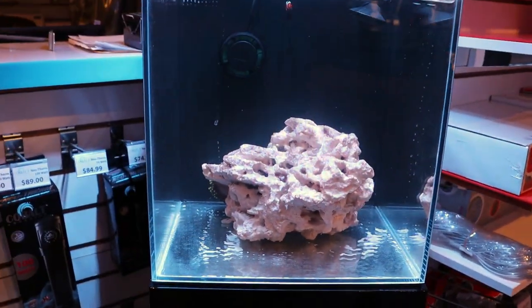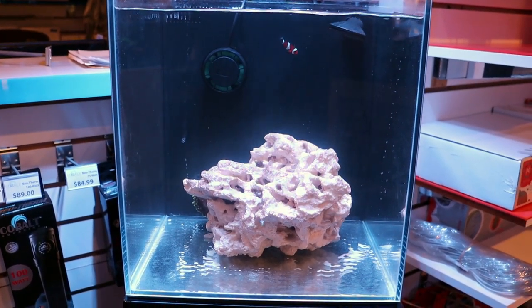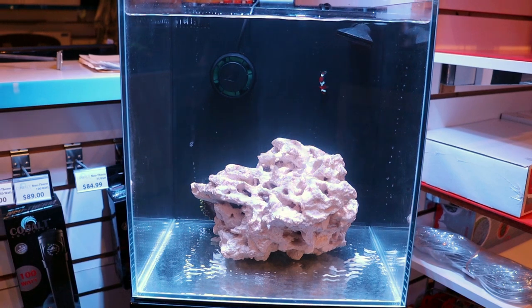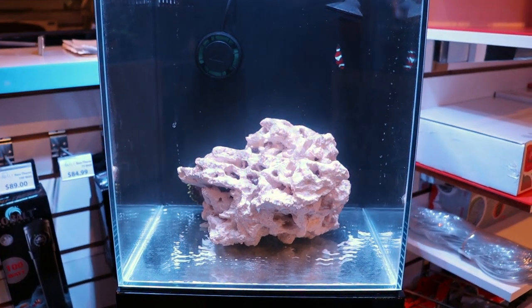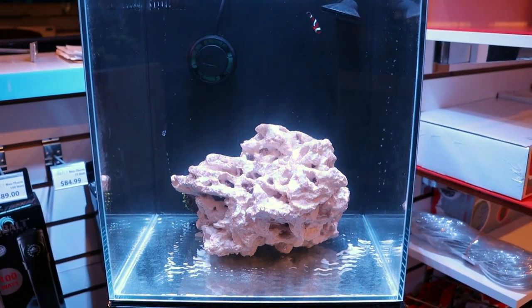Why did I add this anemone? Because if you're going to add a nem to a tank, we usually recommend adding it sooner rather than later. This tank is going to have lots of nice corals, and anemones sting everything that they touch — they're very powerful with their sting.